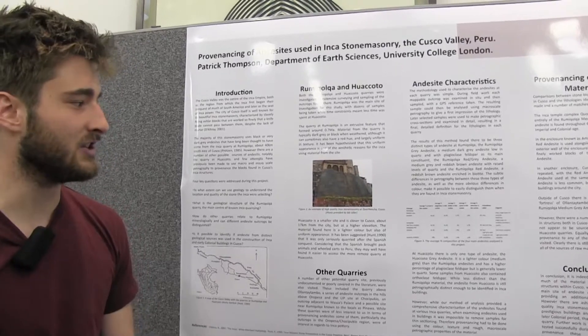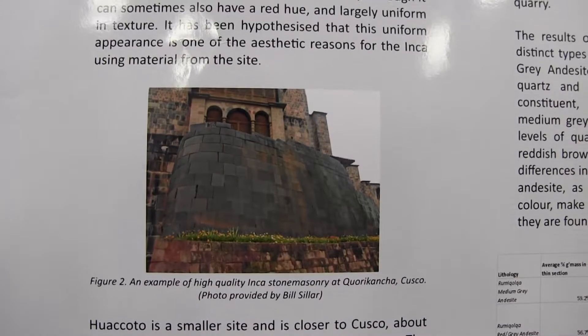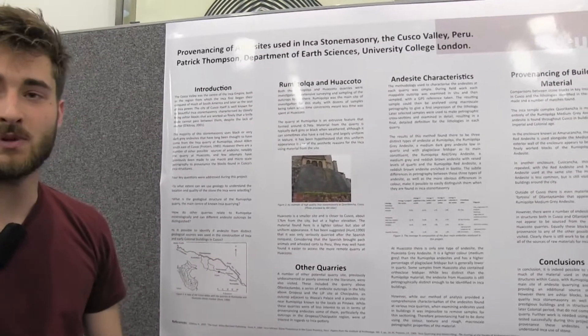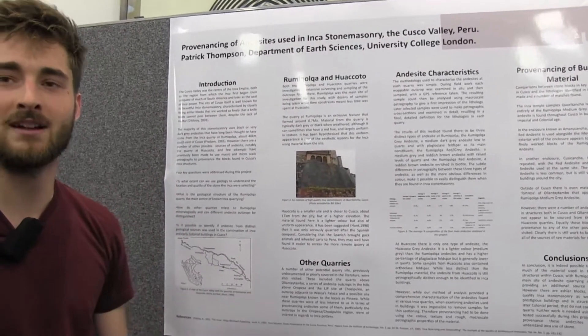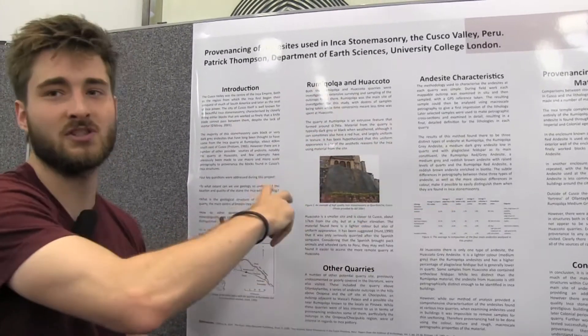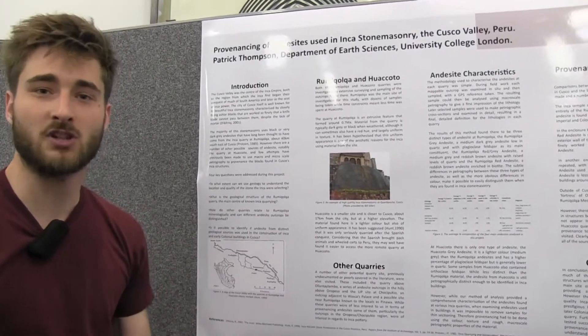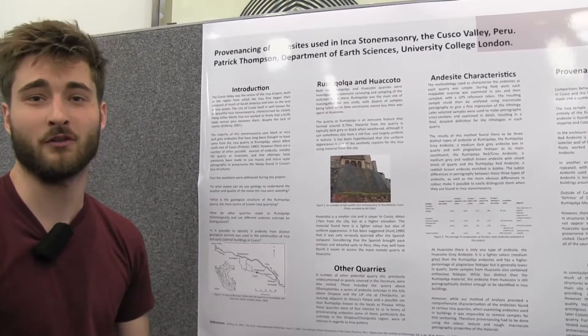We matched material to big ceremonial buildings such as the Temple of the Sun, for example, featured here. It was pretty successful — we worked out that there are a lot of differences between the different types of andesite in these quarries and managed to match specific material in buildings to certain quarries. There's a lot of scope for future work because we found a lot of stone in the buildings that we still couldn't find a quarry for.